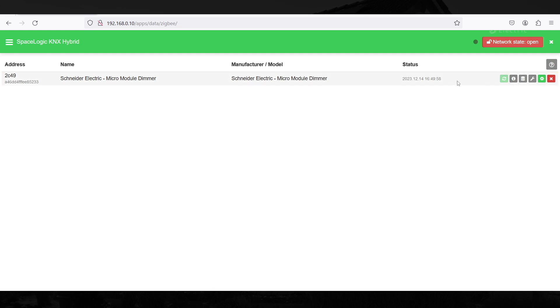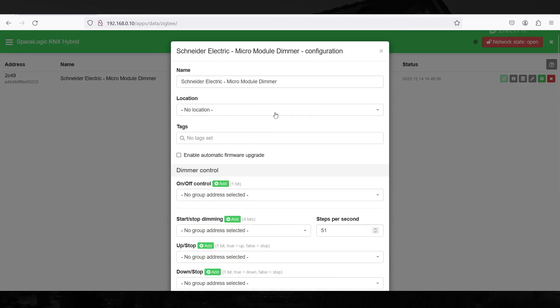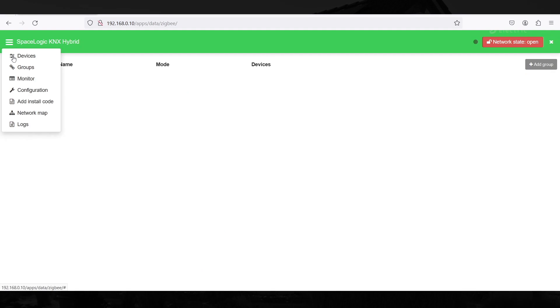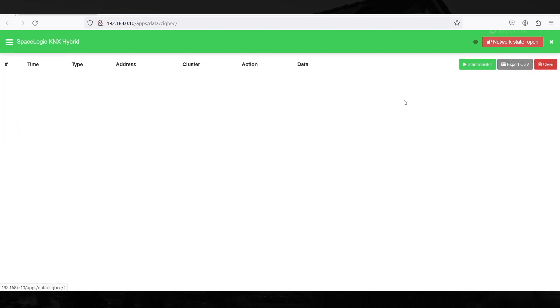After commissioning the Zigbee device and mapping it to KNX objects, you can use these KNX objects to create widgets in touch visualization. The Zigbee device is treated by the controller like any other KNX device via group addresses. Zigbee groups are suitable for centralized functions or mass operations — you can control multiple devices simultaneously without overloading the Zigbee network. Only one group telegram is sent to all Zigbee devices on the network.